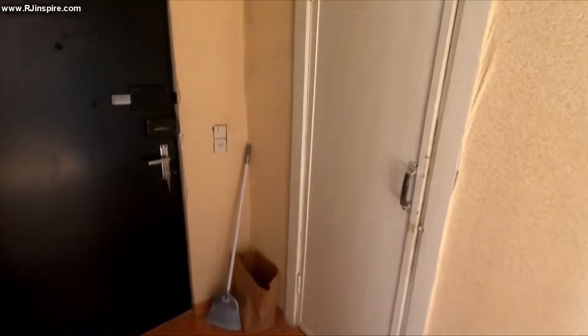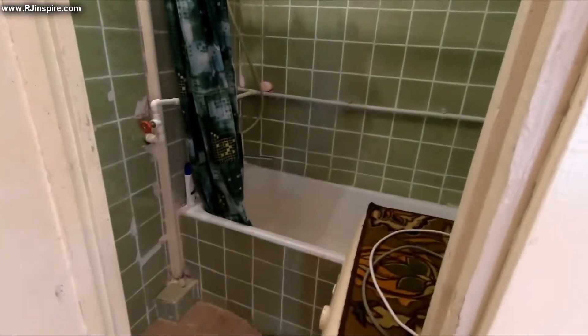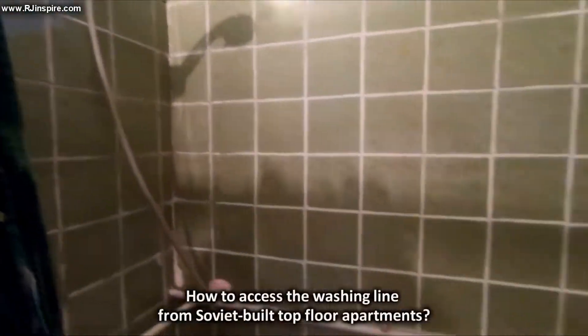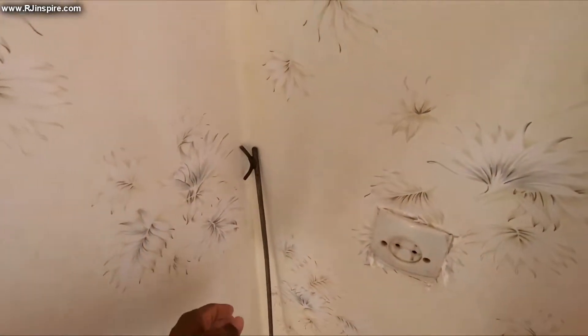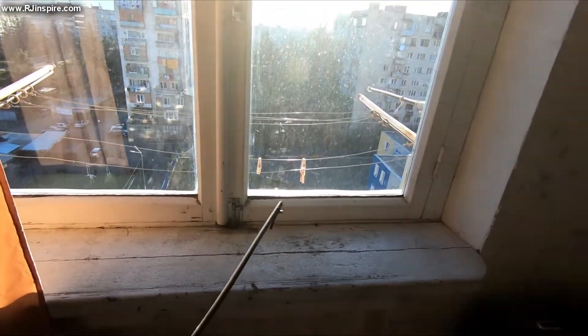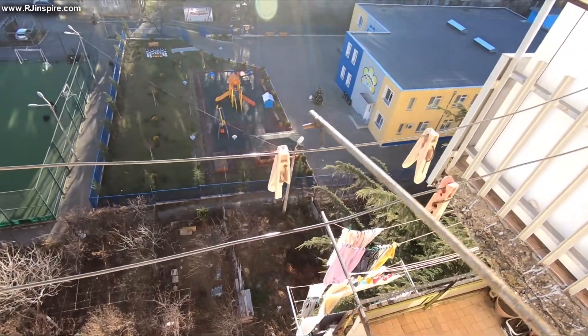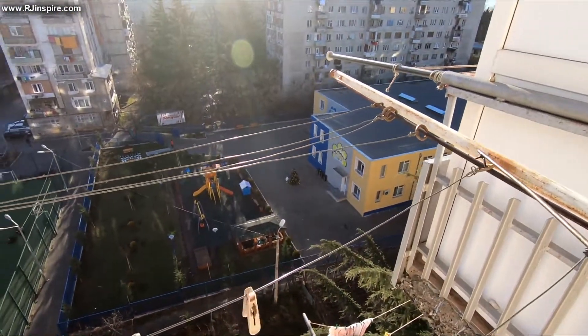And finally, the bathroom. There's a washing machine here in the bathroom — an old Soviet washing machine — a bathtub, and a shower head as well if you want a shower. For the washing line, there's a metal hook system: you hook the line on one side, pull it towards you, hang your clothes, then move it along and put it in the holder. Once your clothes are dry, you bring it back towards you.